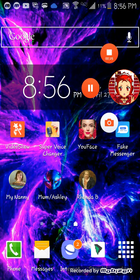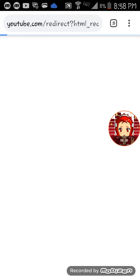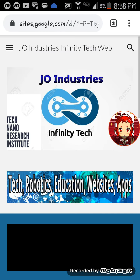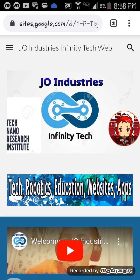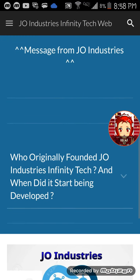My industry website version 5 has now been opened. My industry website v5 has been made and is now online. The new J.O. Infinity Tech — it might look a little bit the same, but I've upgraded to a better one, as you can see.